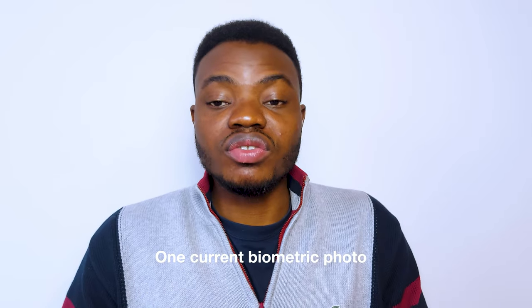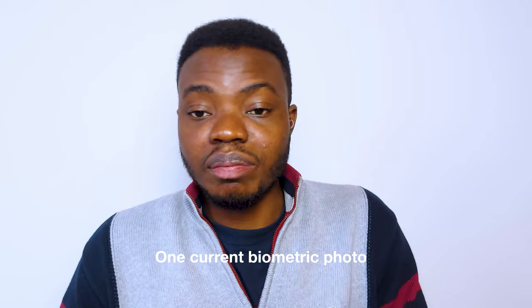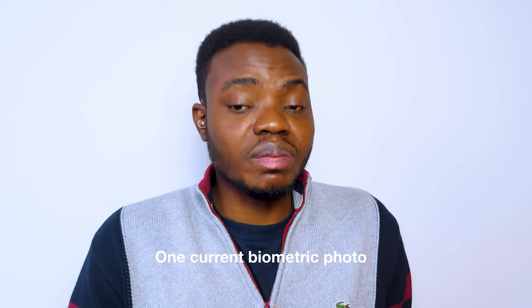Document two is current biometric photos. You need to get some pictures done. You can also make pictures at the PYODA — they have an automat which you can use — but it's kind of expensive. If you go to the likes of DM to take your photos, they are much cheaper.